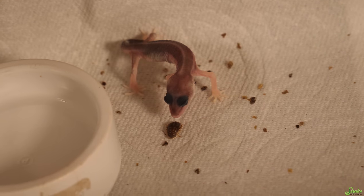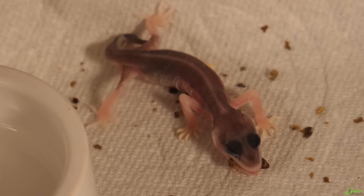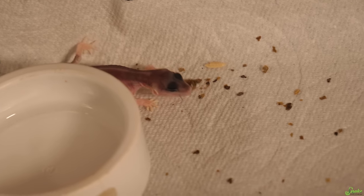Eat your first bug! He went for that one! He got it! Yeah, he got it! Well, now we know — he does have his appetite.